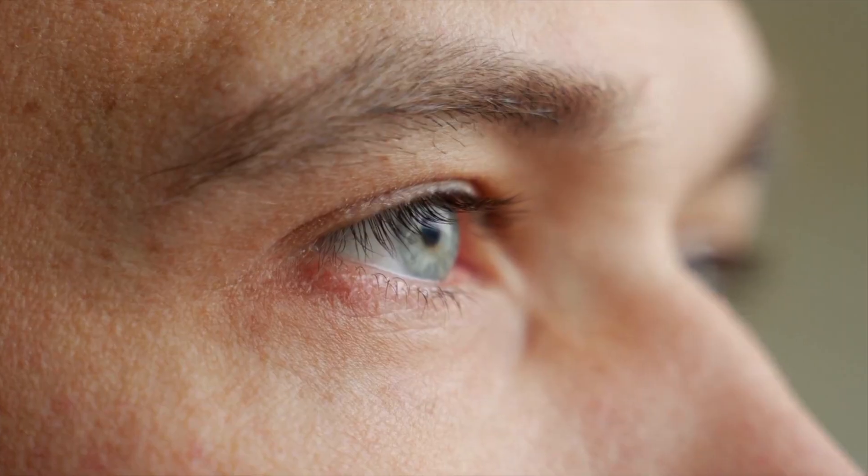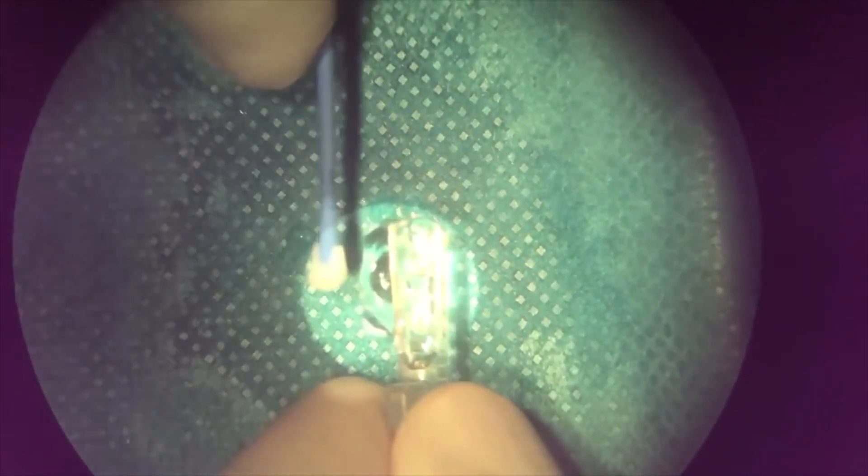ICLs are not rigid, but extremely soft and flexible. They are designed to fit your eye perfectly, giving you clear and sharp vision. And you know what's even more amazing — the whole procedure takes only a few minutes.